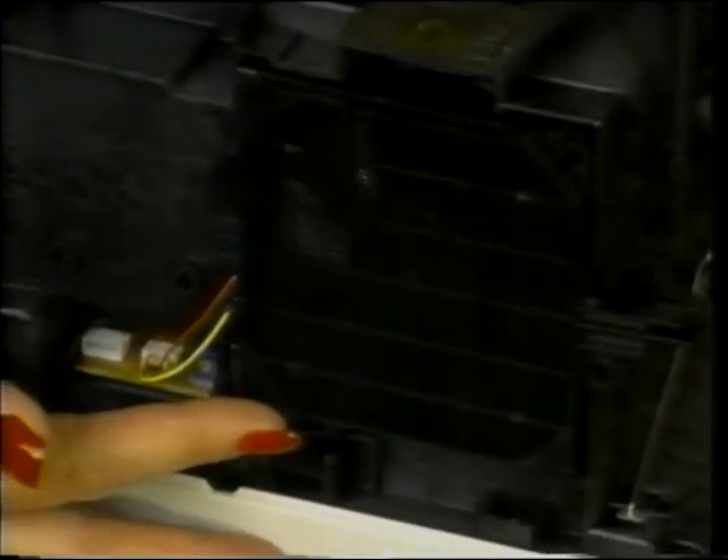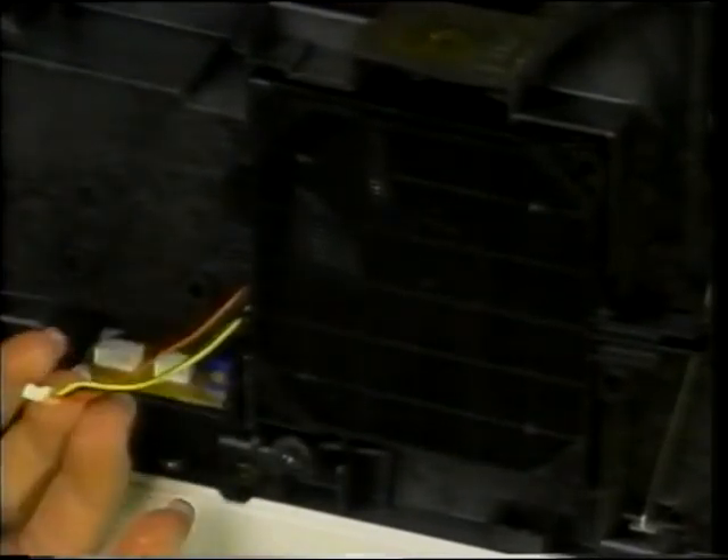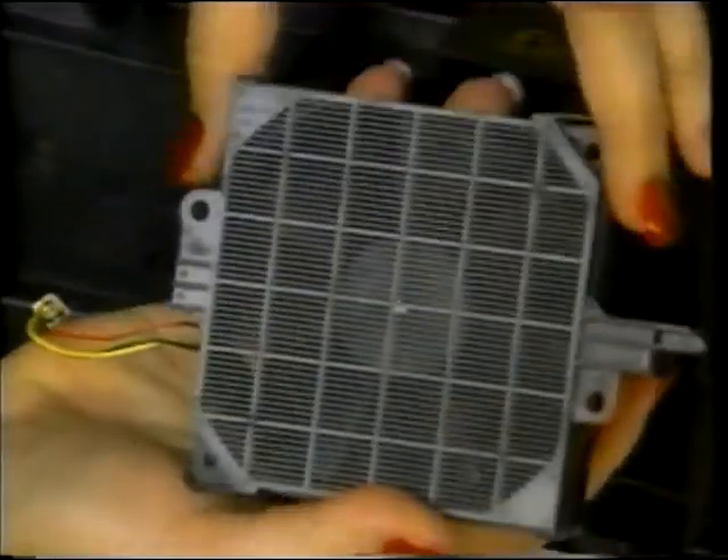When servicing the LaserJet 4000, you may need to remove the fan. Here is the fan on the left side of the printer. Disconnect it from the DC controller board. Squeeze the latches on the left and right sides of the fan cover. You'll notice that a screen attaches to the fan — keep the screen, as it is a separate replacement item from the fan.